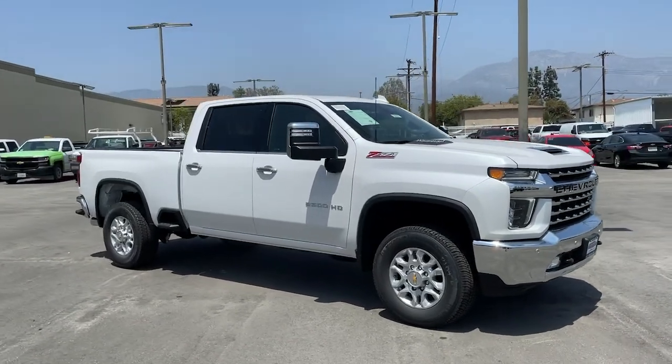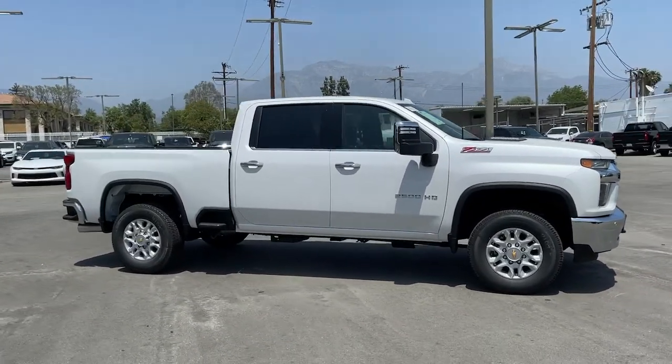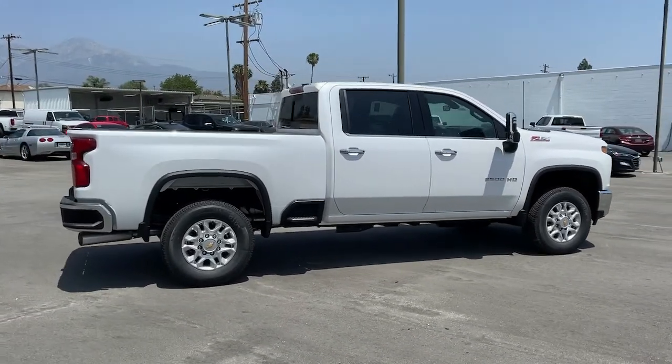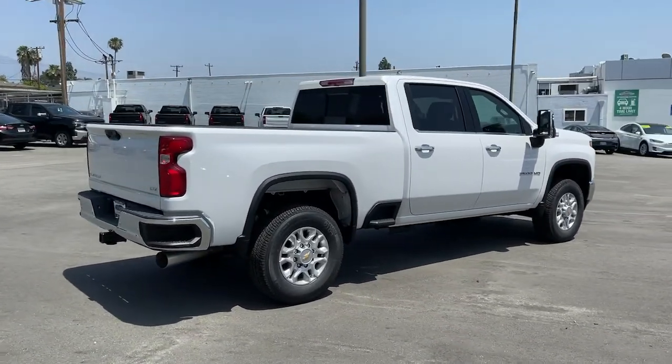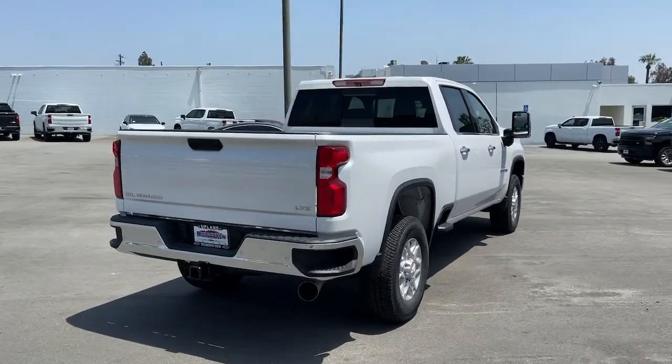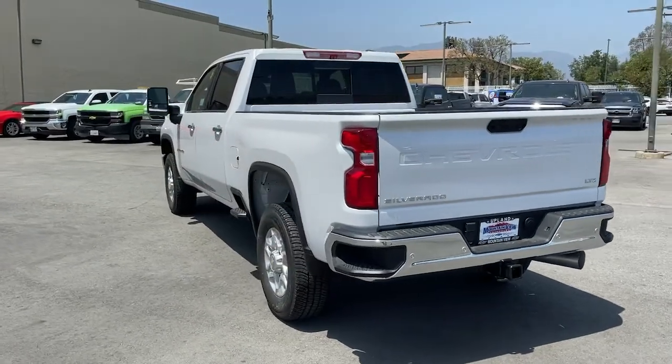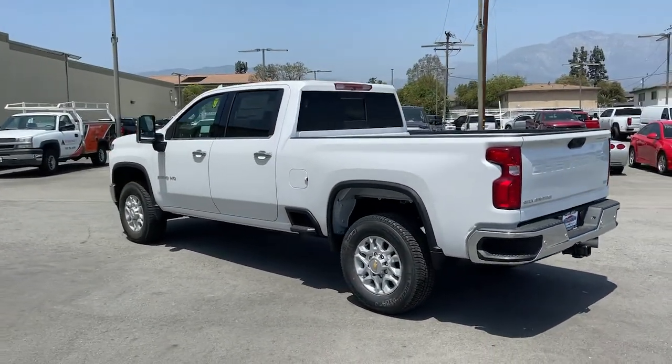This could be the car for you — the 2022 Chevrolet Silverado HD. Now is the perfect time to start a fresh new chapter in your traveling life. Take a closer look at this vehicle. Its design and features represent an outstanding value. The following are some of this vehicle's highlighted options.